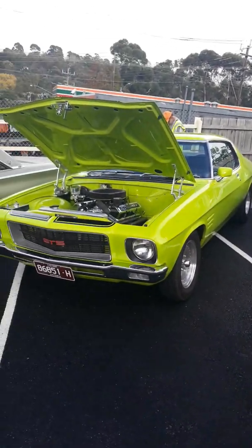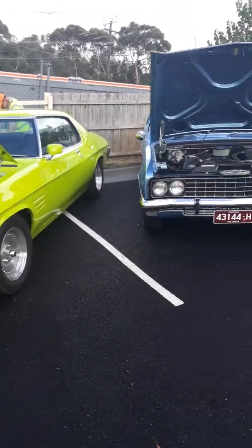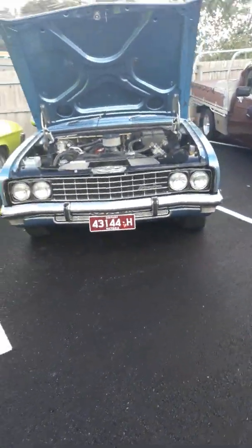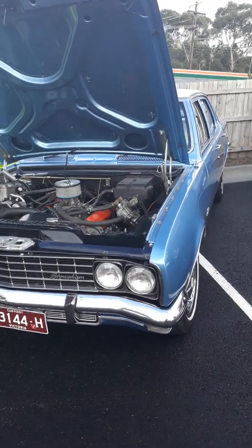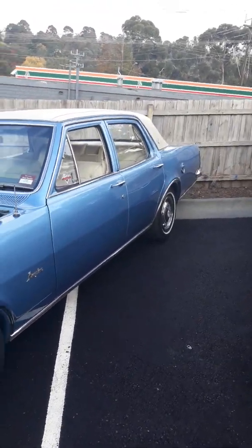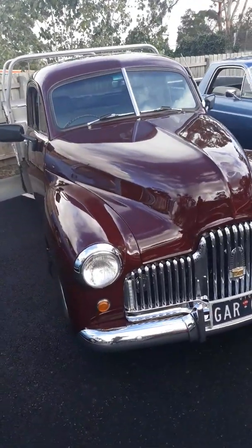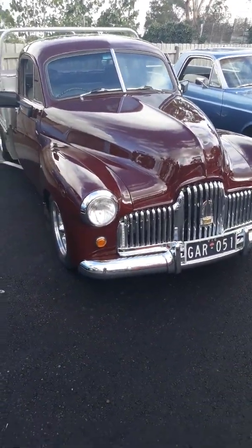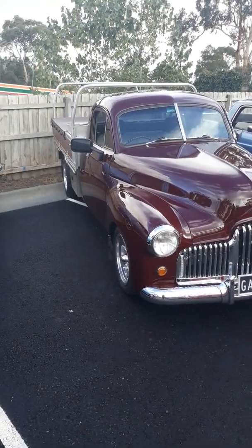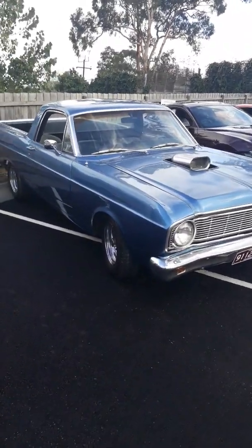Nice old mean green Monaro. Beautiful old Holden Brougham sedan. The old FJ Custom Ute — gorgeous Ford Ranchero.